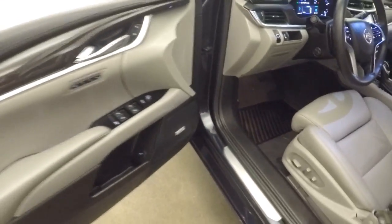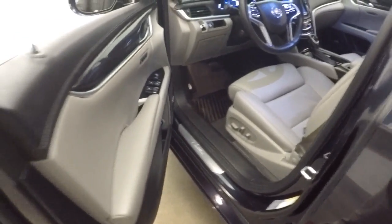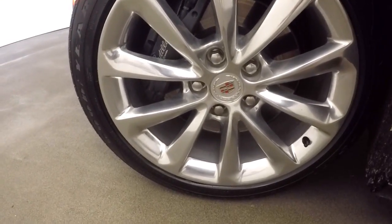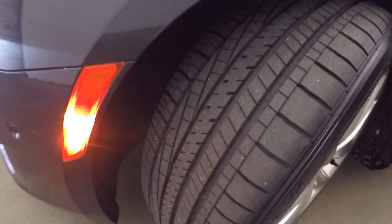Let's go look underneath the hood. Again, there are those nice 19-inch alloy wheels — like I said, the tires are pretty much brand new.